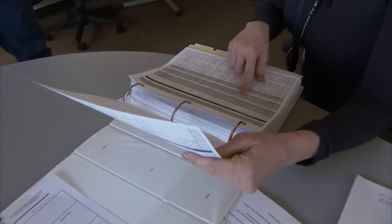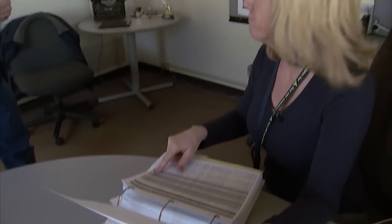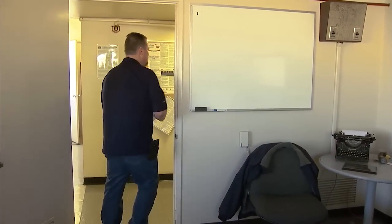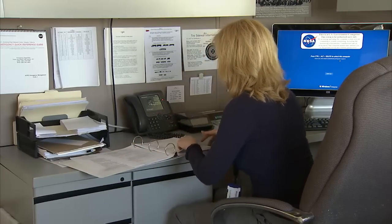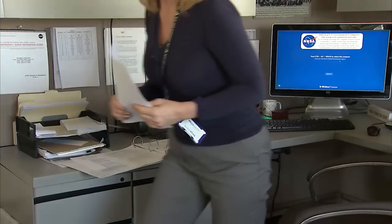My name is Judy Grizzard. I'm the contract manager for K and Associates at NASA Armstrong. We maintain a wide range of ground support equipment needed to support NASA's fleet of aircraft here at Edwards and in Palmdale. We've supported many many projects from space shuttle landings to the Liebtec program and the Orion program.